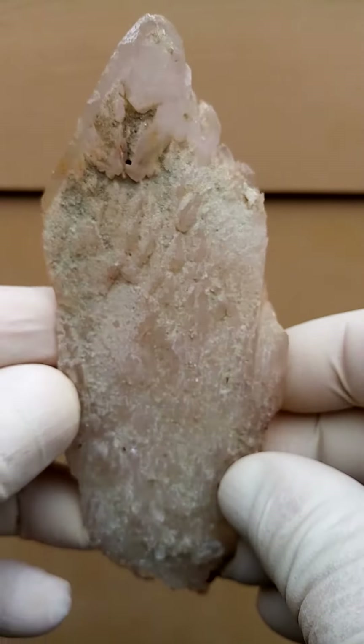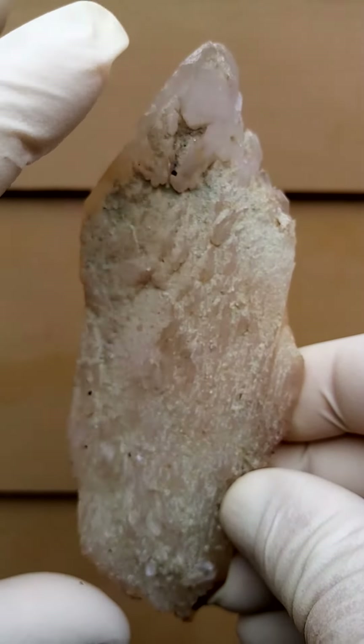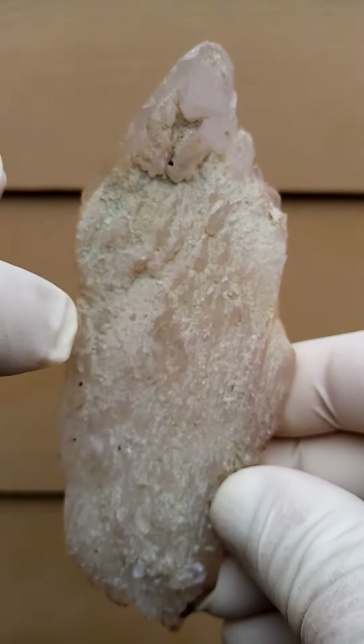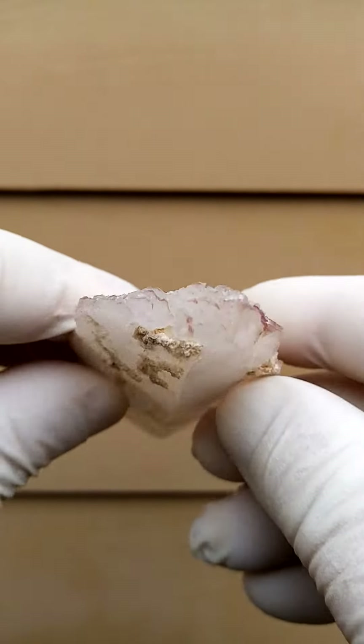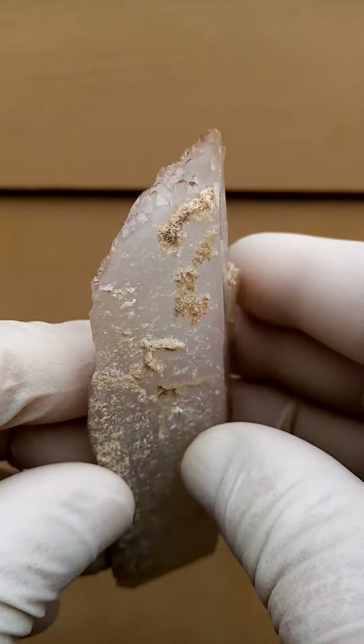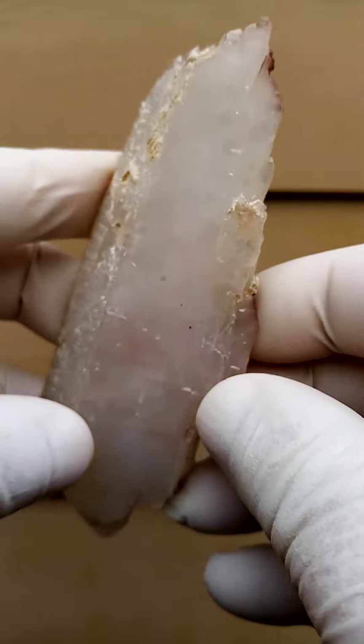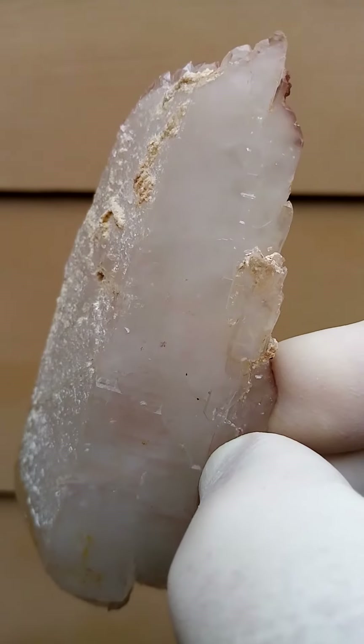Lovely piece! Lengthwise we're looking at probably 4 inches plus from corner to corner. And let's show you the crystallization on this side — there we have a whole little face of crystals running across there. So a floater; I don't think this one's got any contact. A pretty perfect specimen.